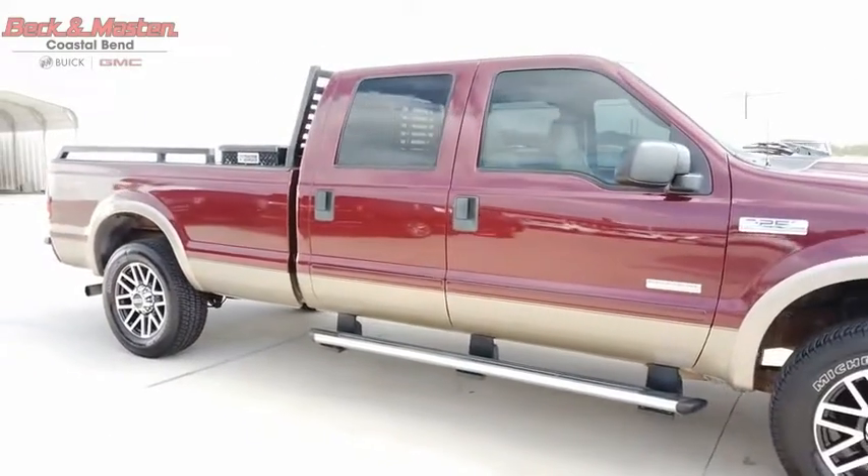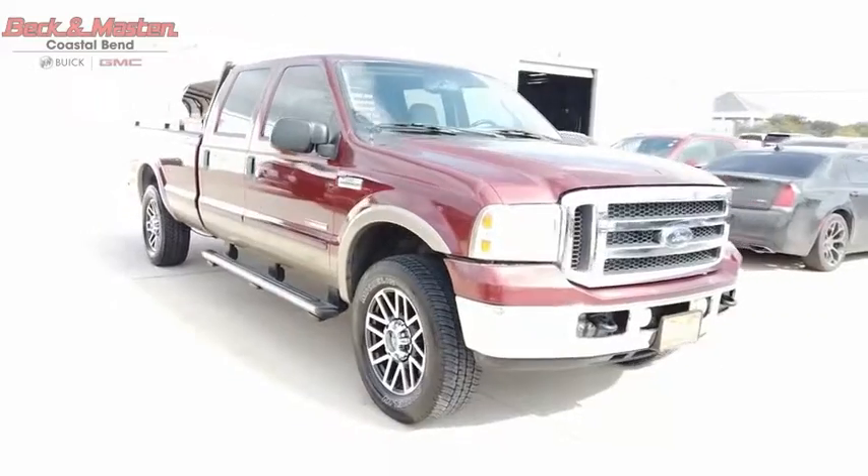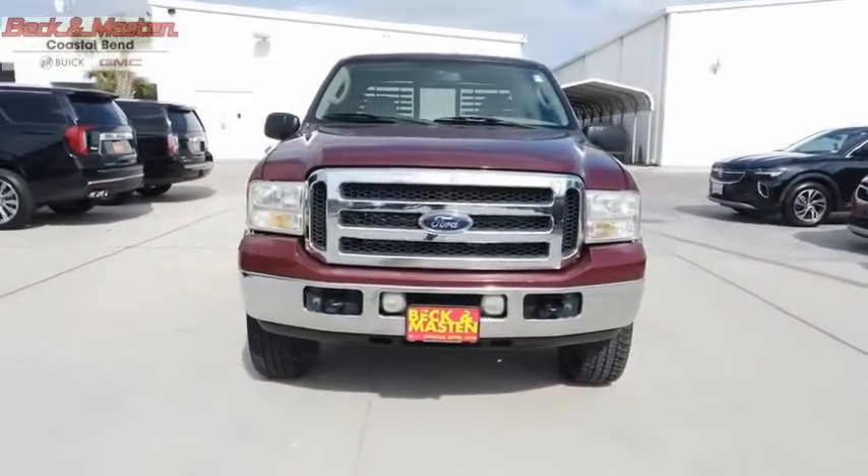Looking for the right vehicle? Check out the 2007 F-250 Super Duty. Head-to-head fuel efficiency. Head-to-head towing. Head-to-head torque.